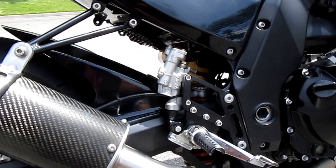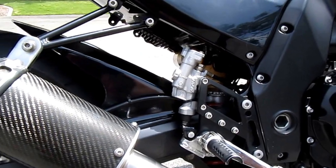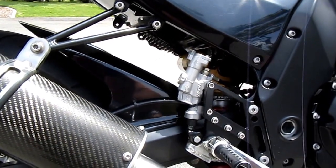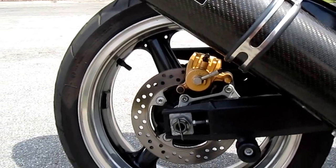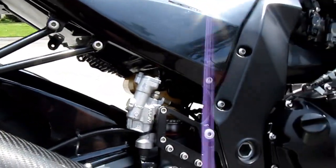A rear master from a dirt bike to give you a feathering on the rear brake. ZX6 shock.